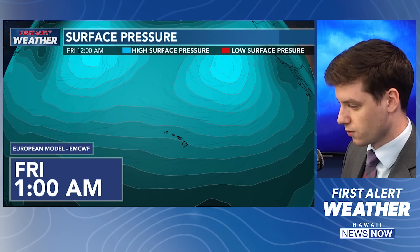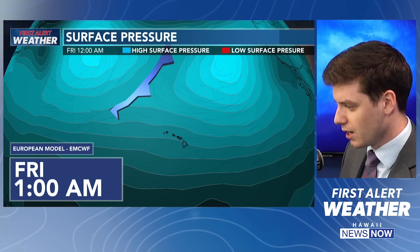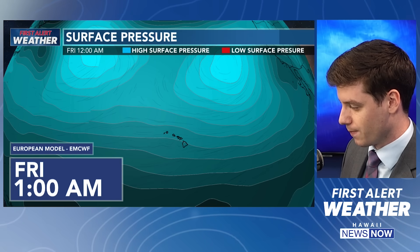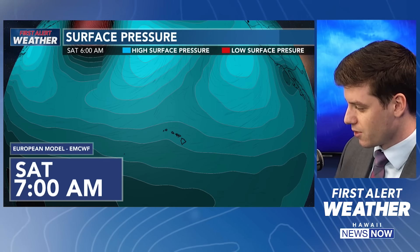You can see another weakening in the surface pressure out there as another weak cold front is going to be moving in, kind of giving us showery weather as we're going into Saturday and Sunday. You can see the lower pressure out there going into Saturday and Sunday. So let's break down the mid-level flow. Again, we've had this disturbance that's kind of getting sucked up into this trough just to the north of the island chain.